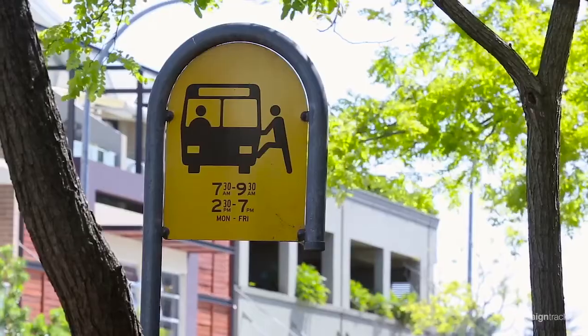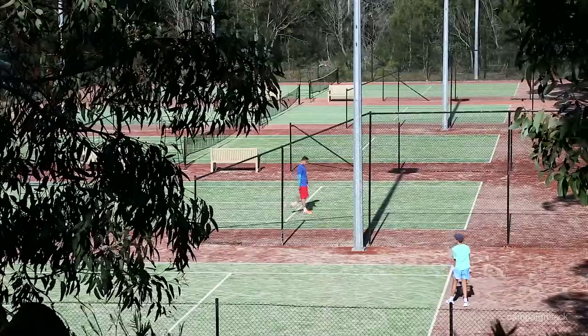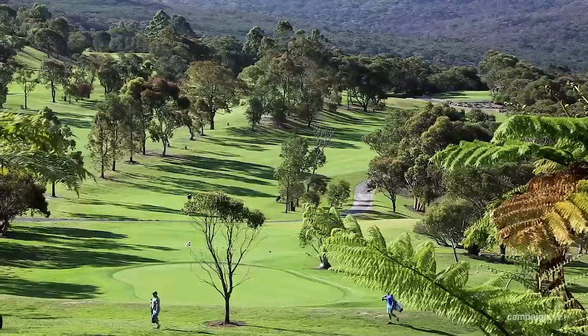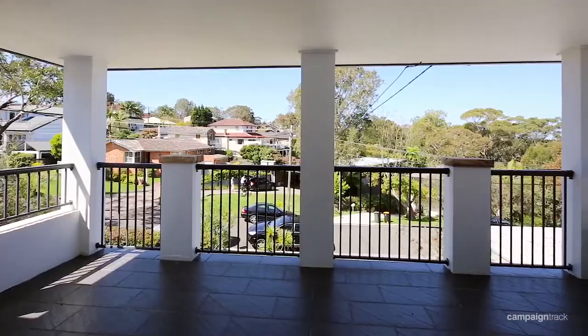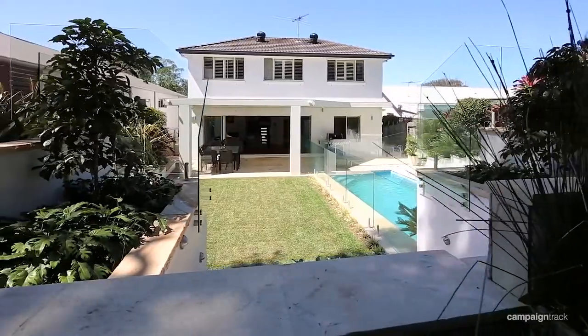The home itself is situated in a great part of the area. It's close to public transport, great schools, sporting venues, and even a golf course very close by. But the great thing about this home is that it's really private and secluded, and with the landscaped gardens it's like your very own oasis to escape from it all.